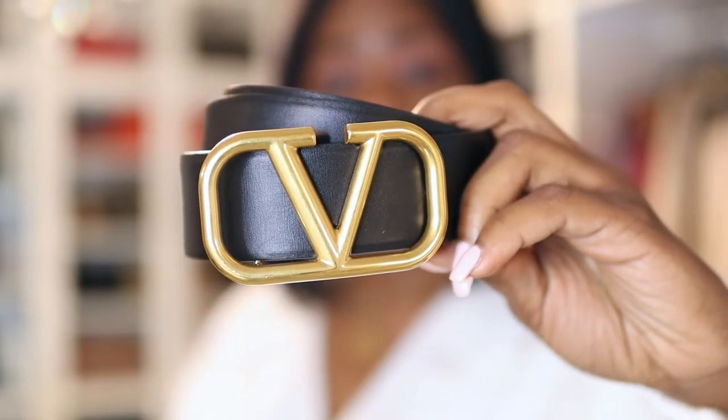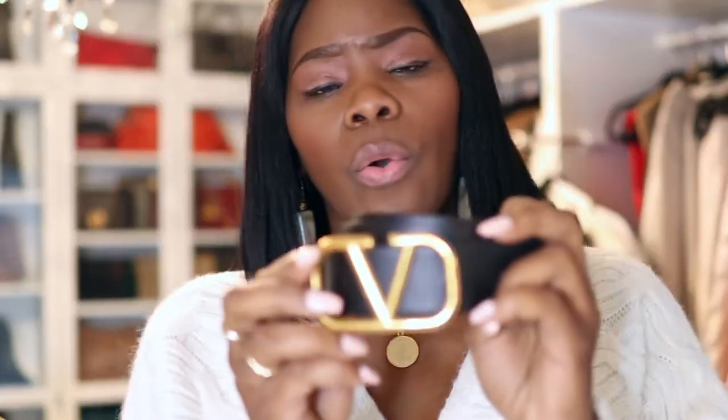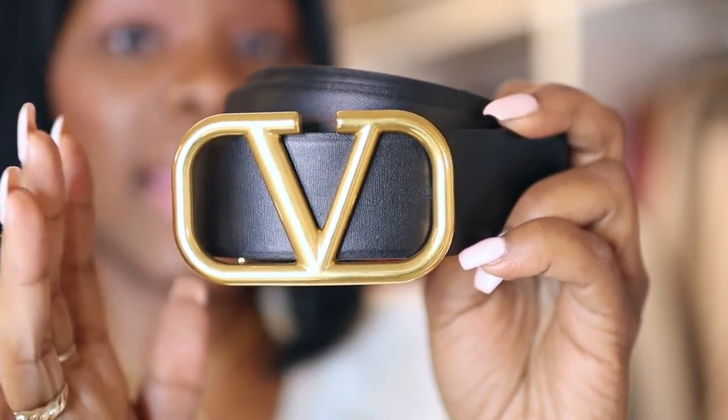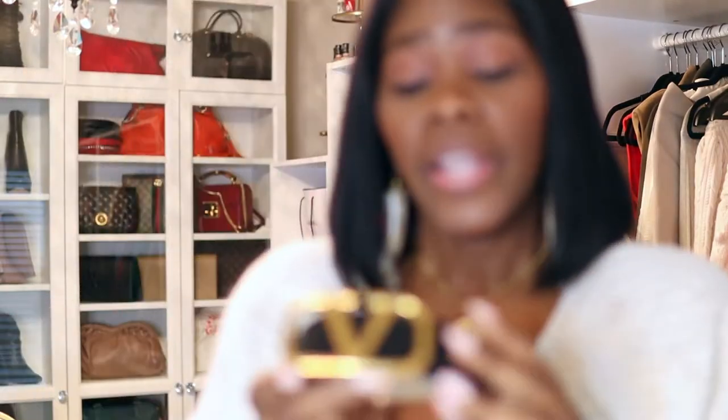If you're not into Valentino, you can definitely go for the Hermes belts which are classic as well, but I did hear people complaining about the hardware on the Hermes belt scratching. I haven't had any issues with this belt and I've had it for quite some time — I've banged it up and had no issues. This is another example of a waist belt I think you should have in your wardrobe. You do not need all of these belts, but they all serve a different purpose.